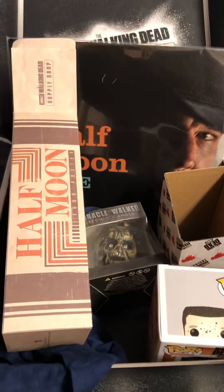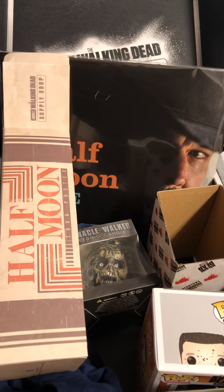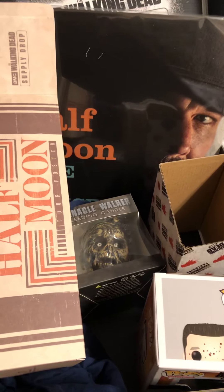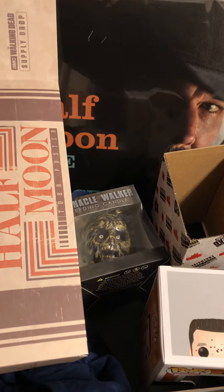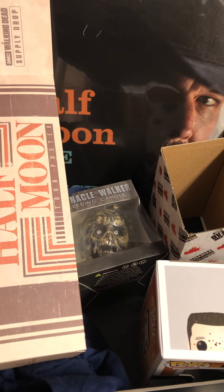I can't sugarcoat it — I'm not happy with the box. Anyways, I'll chat with you guys later. I'm still out of breath and need some water. Love you, bye!